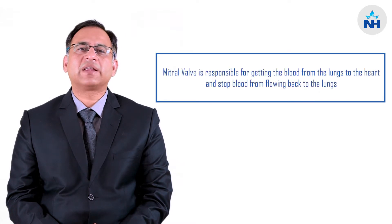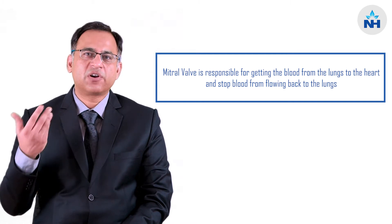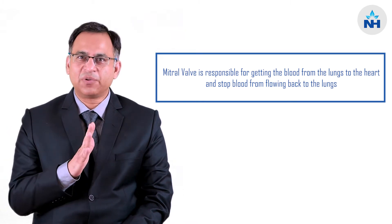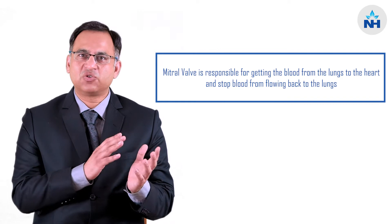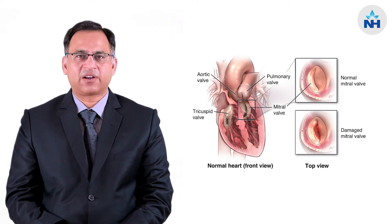The mitral valve is responsible for getting the blood from the lungs into the heart, and when the heart pumps the blood into the body, this valve closes completely so that there is no leakage into the lungs. But sometimes in certain diseases this valve gets damaged and therefore it needs to be corrected.